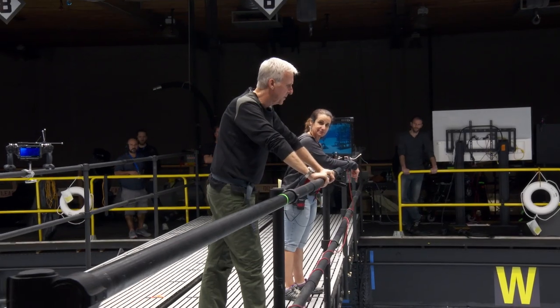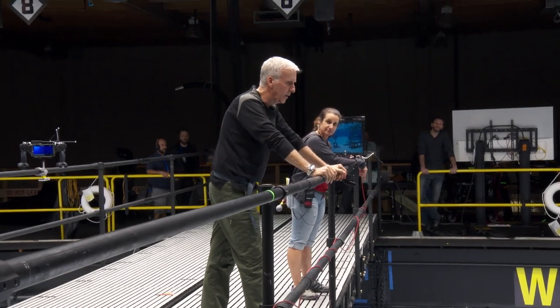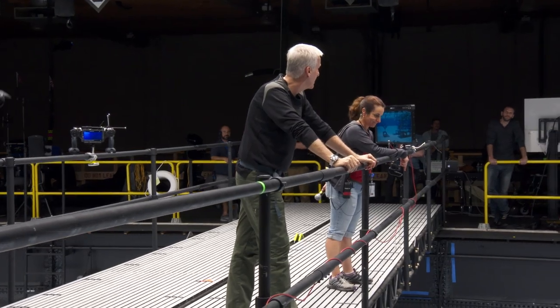Here we are, first day of the big tank, and we're doing it. It's looking good. Thanks, everybody.